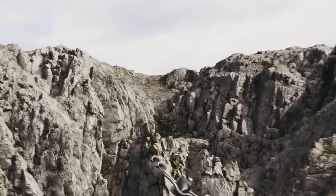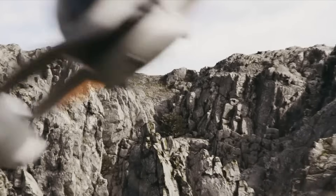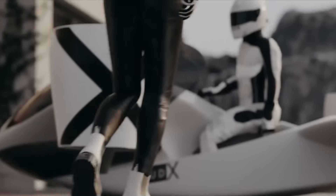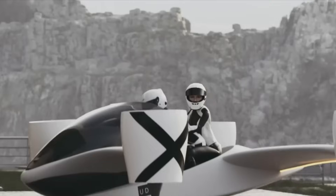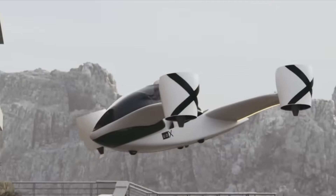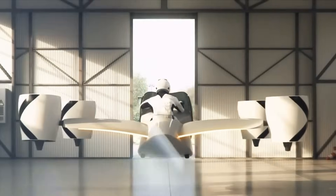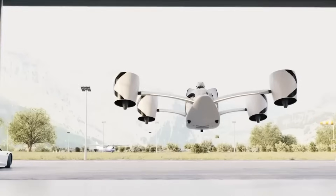Powered by four independent electric motors paired with tilting fan systems, it delivers exceptional maneuverability and directional control. With lightning-fast acceleration from 0 to 100 km/h in just 3 seconds and a top speed of 230 km/h, this aircraft delivers both excitement and precision in the skies.